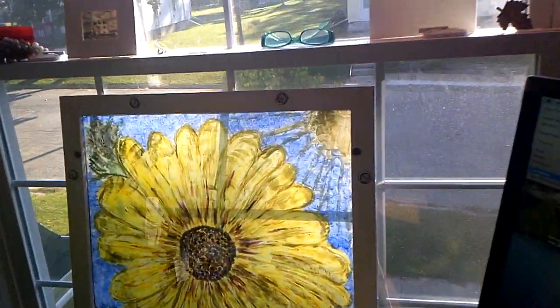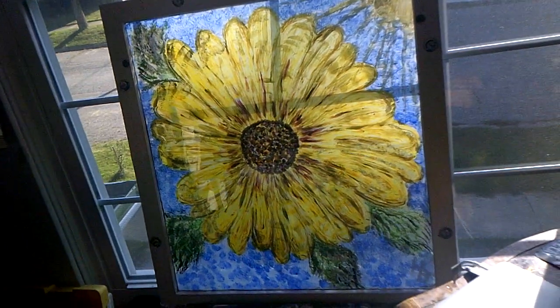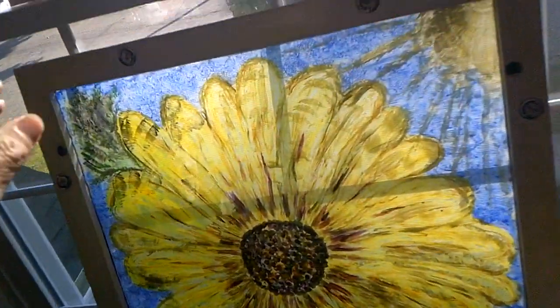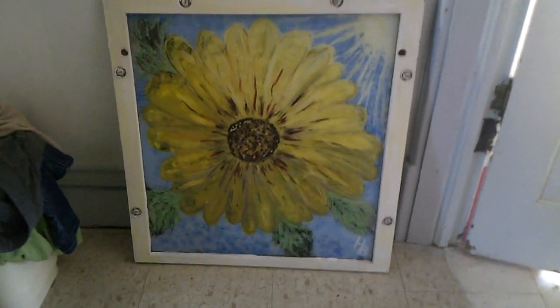So this is it in the light, with the sunflower with the sun coming off of it. And then I'll show you what it looks like up against the wall — and there it is, tada!